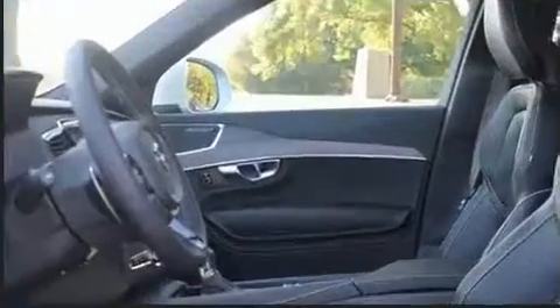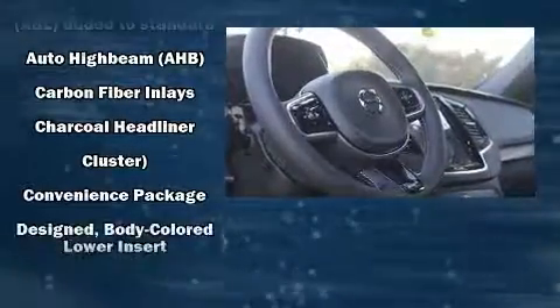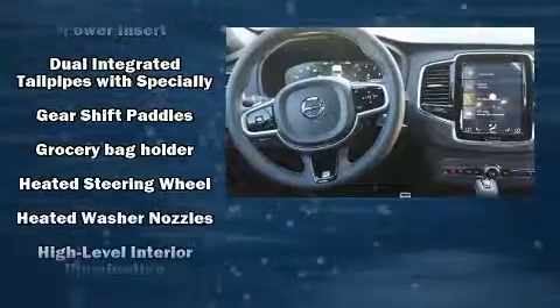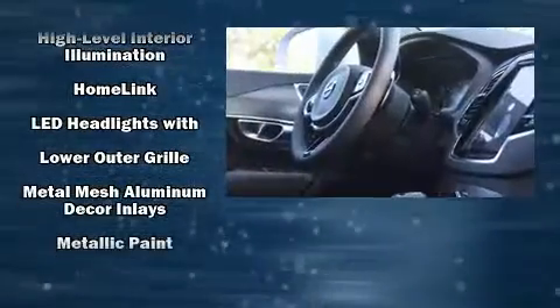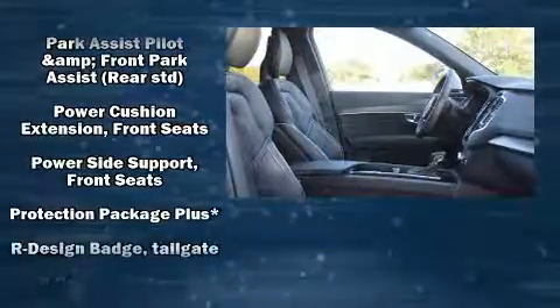Volvo ensures the safety and security of its passengers with equipment such as dual front impact airbags with occupant sensing airbag, head curtain airbags, brake assist, a panic alarm, an emergency communication system, and four-wheel disc brakes with ABS.